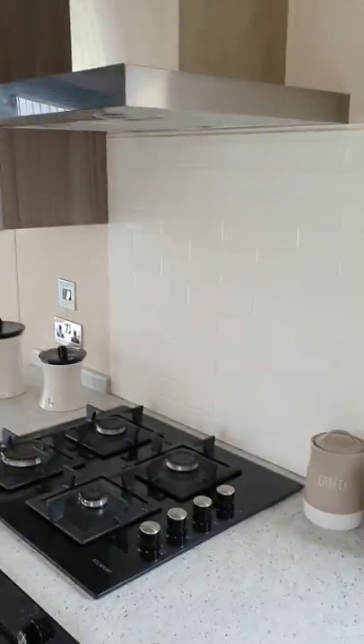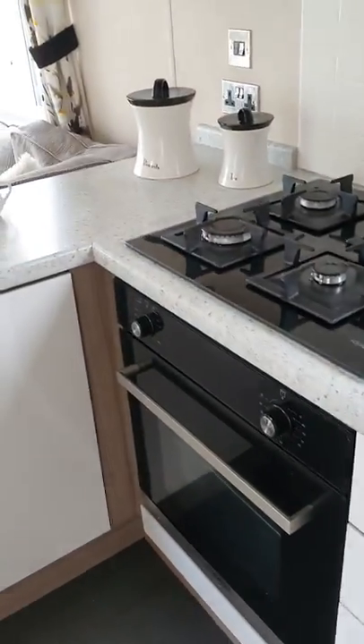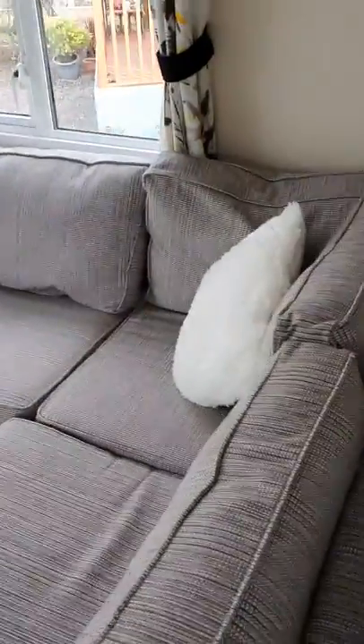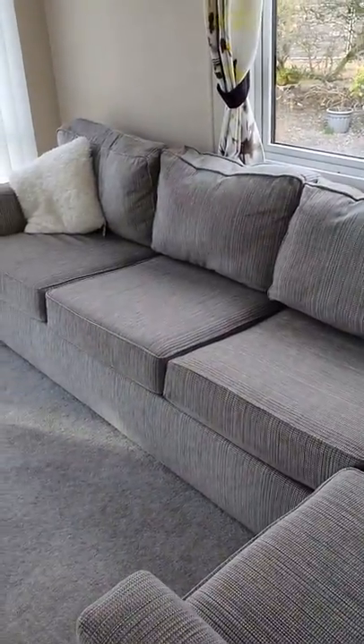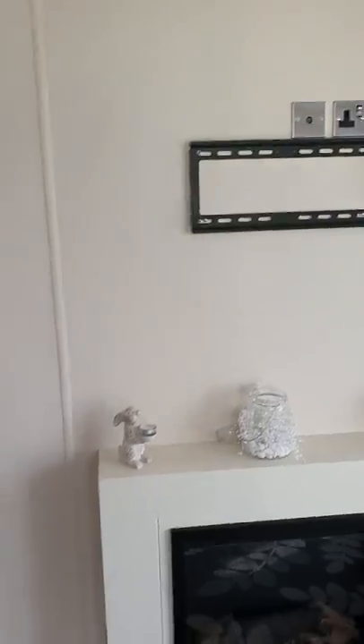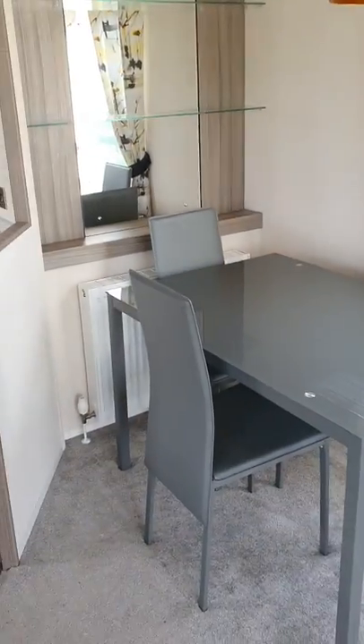Really bright and fresh in here. Gas hob and oven, and then you've got this lovely big corner suite which is also a sofa bed, so you've got a pull-out double bed there, a comfortable armchair, wall mounting for the TV, and then the freestanding dining area.